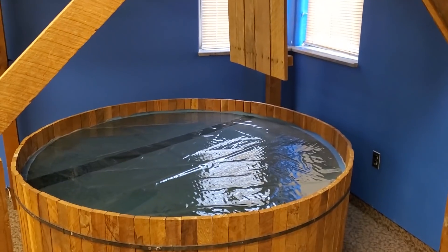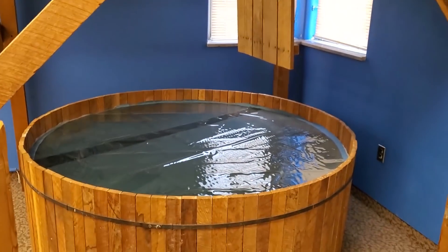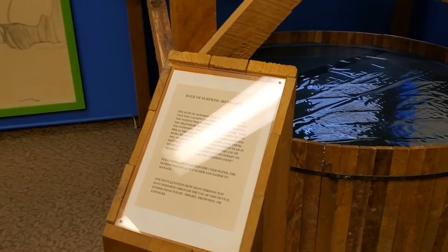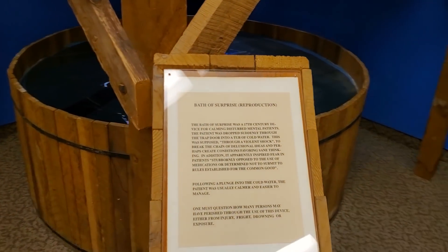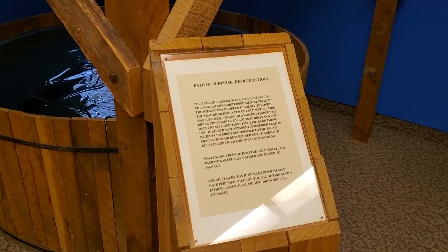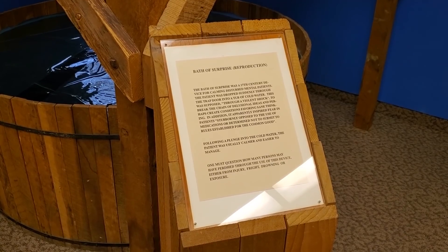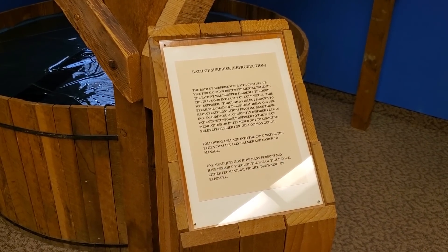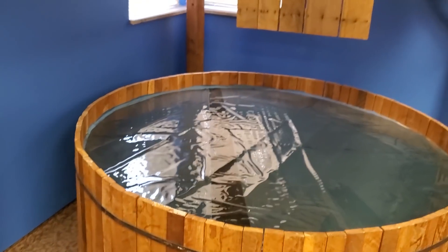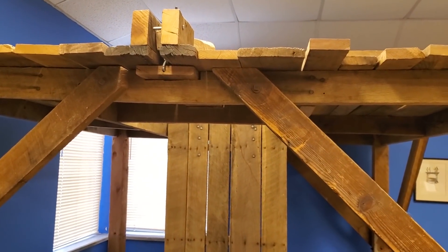Bath of surprise — reproduction. Looks like you're just up there and there's a trap door and you fall through. It says the bath of surprise was a 17th-century device for calming disturbed mental patients. The patient was dropped suddenly through the trap door into a tub of cold water. This was supposed to, through a violent shock, break the chain of delusional ideas and perhaps create conditions favoring sane thinking. Well, that just added fears — fear of water, fear of heights, fear of everything falling out from underneath you.